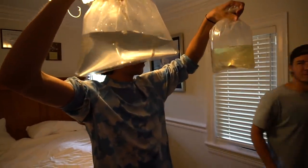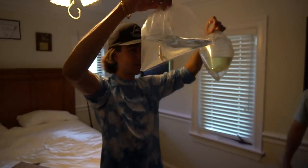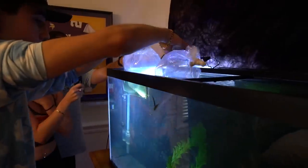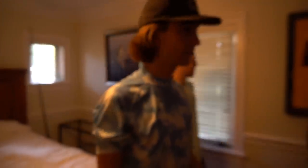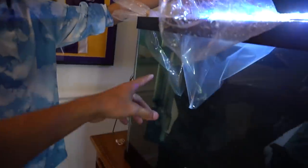We got our two peacocks and our hammerhead catfish right there. We're going to go ahead and start acclimating them - put them in the tank. Let them sit in there for probably about 20 minutes. Once they're ready, we'll put them in the tank into their new home. So it is now time to put the fish inside of the tank. The two peacocks and the hammerhead catfish.